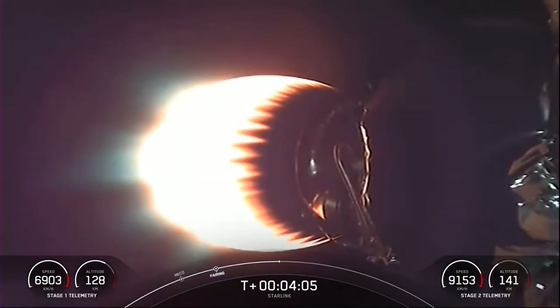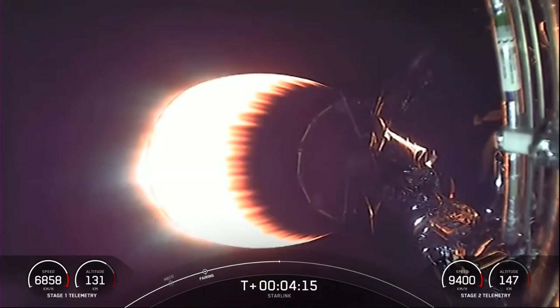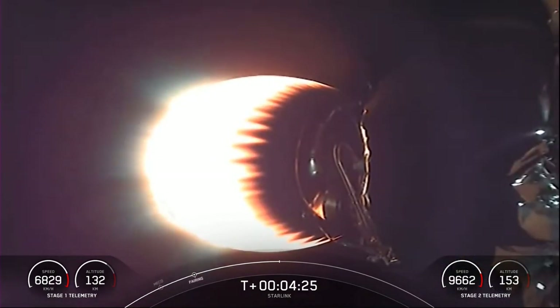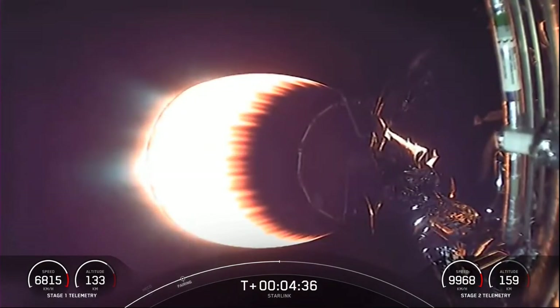You can see stage two here with the MVAC engine lit up and carrying our Starlink payload to orbit. With stage two headed towards its targeted drop-off orbit, stage one will be executing two burns to make its way back down to Earth. The first is the entry burn, where three of the M1D engines will reignite to slow the stage down as it re-enters the upper atmosphere. The second burn is the landing burn — a single-engine burn that brings the vehicle speed down rapidly in order to land on the drone ship.